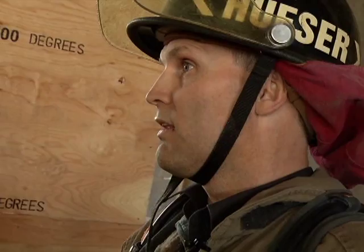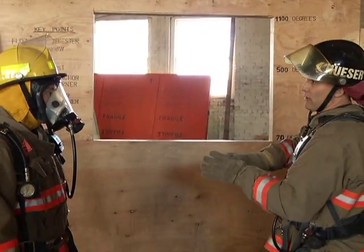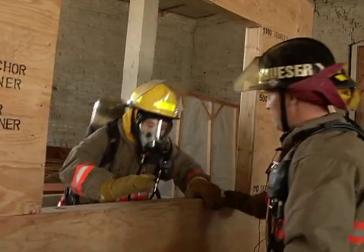It's a rapid intervention team, so they would grab ladders or whatever tools they need and come to that window. They'd put ladders up to rescue those firefighters that were coming out and had initiated a mayday.